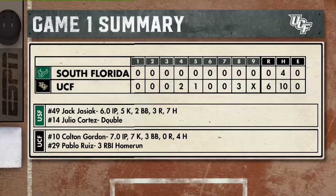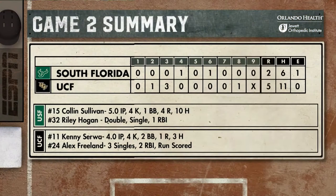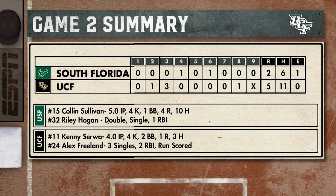In Game 1, the final was 6-0. Colton Gordon went 7 innings, struck out 7, allowed no runs, and gave up just 4 hits. The Ruiz 3-run homer was one of 3 home runs hit by UCF in Game 1. In the nightcap, UCF won 5-2 with 5 runs and 11 hits, including 3 singles from Freeland. The Knights take both games of the doubleheader.